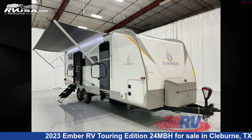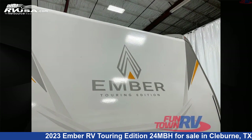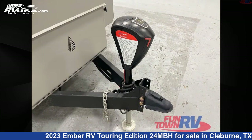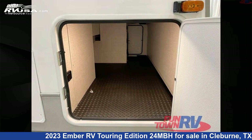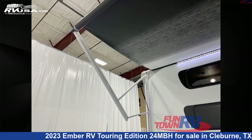This 2023 Ember RV Touring Edition 24MBH is a travel trailer RV. It is located in Cleburne, Texas 76031 and is offered for sale by Funtown RV, Cleburne. Click the link in the video description to visit RVUSA.com and see more photos as well as the current price.